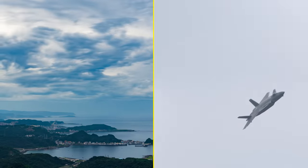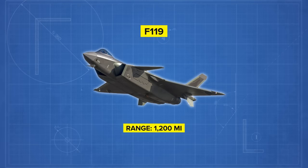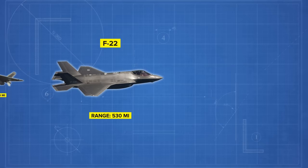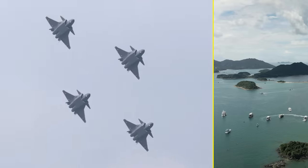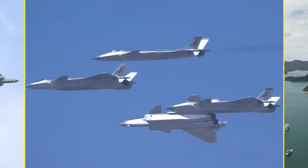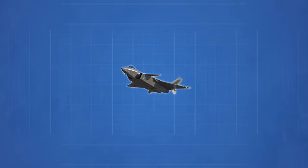Where the Mighty Dragon supposedly shines is in its effective engagement range. According to claims made by the Chinese military, the J-20 has an effective range of roughly 1,200 miles. Compare this to its modern counterparts: the F-22 has a range of 530 miles, the F-35B 581 miles, and the Sukhoi Su-57 930 miles. This would mean that the Chinese Air Force could fly its planes from the Chinese coast and well into the South or East China Sea to attack US bases scattered throughout the islands in the Indo-Pacific, with military bases and hangars protected by robust anti-air weaponry to dissuade counterattacks.